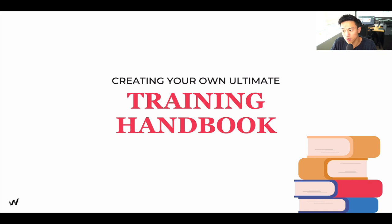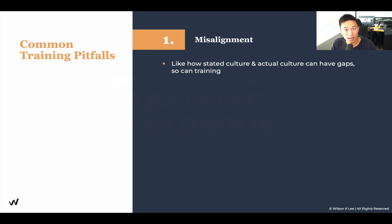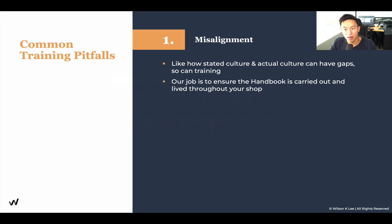Creating your own ultimate training handbook — there are templates and a step-by-step process in the link below. One common pitfall when creating your handbook is misalignment. Just like how a great culture is all about alignment between the stated culture and what people actually preach, the same applies to your handbook. Whatever you state in it needs to be carried out and lived throughout your shop — you need to practice what you say. For example, if you tell people to punch in their card but you play favorites — your manager or cashier doesn't have to because you know each other — other employees will think: if my manager isn't doing it, why should I? Ensure that consistency and alignment exists in everything you say and do.